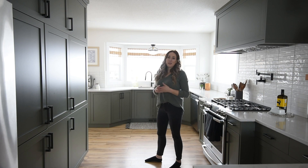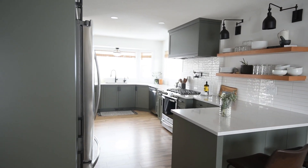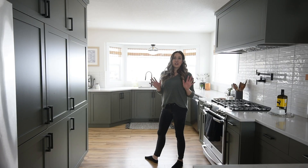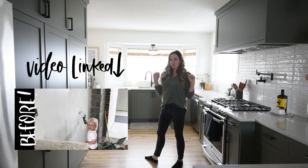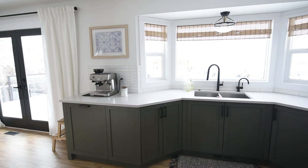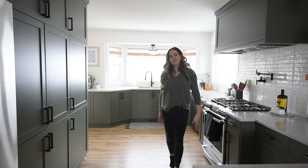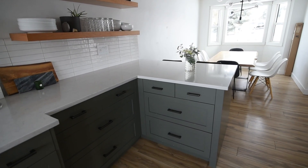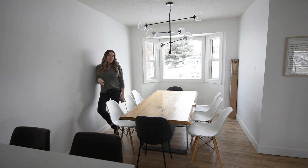The first space I'm going to show you is our kitchen. This room is essentially done — we renovated it top to bottom, not last summer but the summer before. We took down walls, everything is new to the studs. It's done.